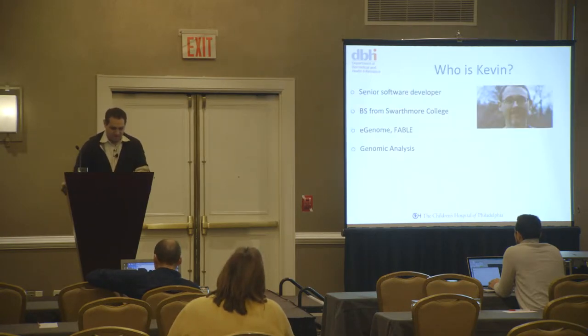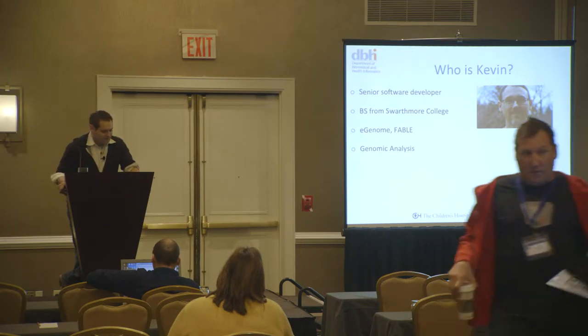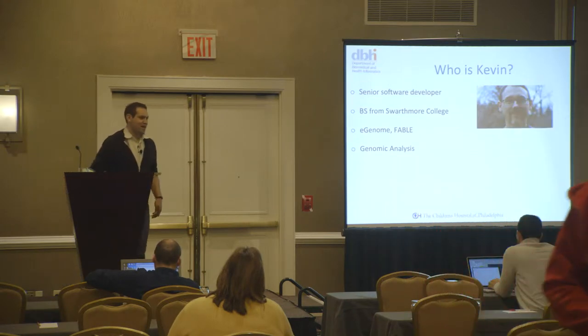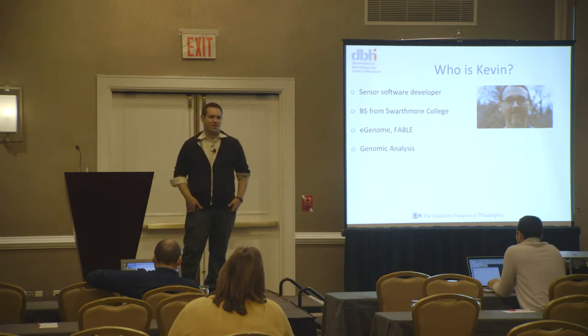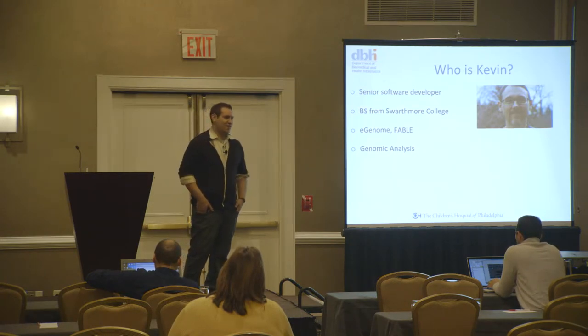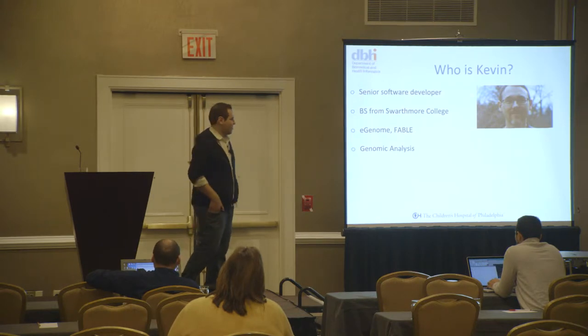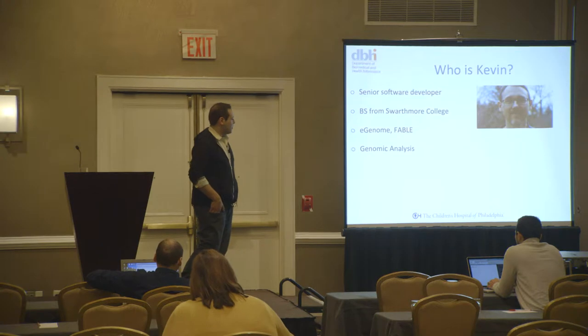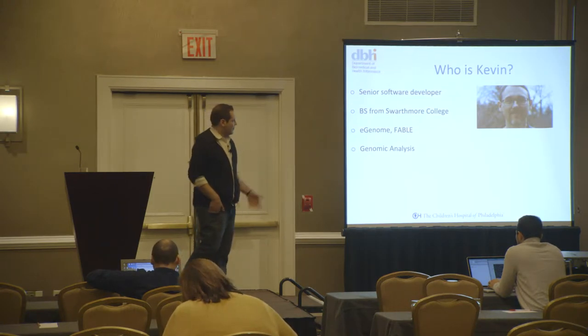Let me give you a little background on Kevin Murphy because he is the man behind this presentation, the man who wrote the abstract. He's our senior software developer. He has his BS from Swarthmore College in mathematics. He does a lot of our genomics programming. He's actually just finished working with our team to develop an iPad app which allows researchers to browse genomic data on their iPads. He's been with our program for about 15 years. We're actually the Department of Biomedical and Health Informatics.